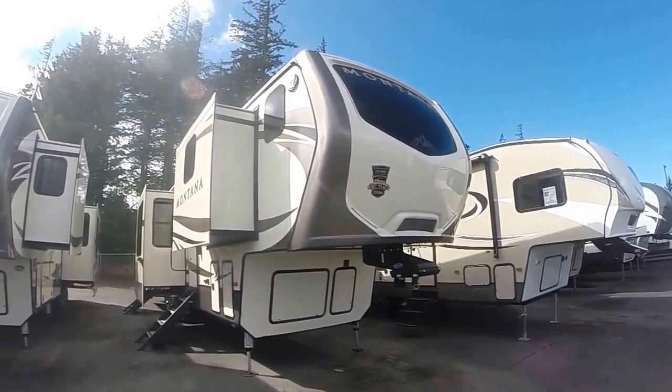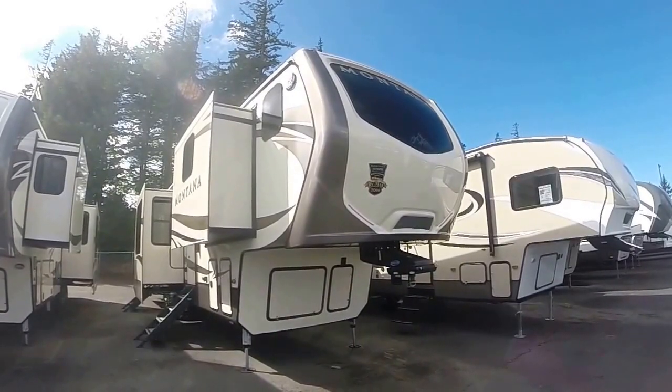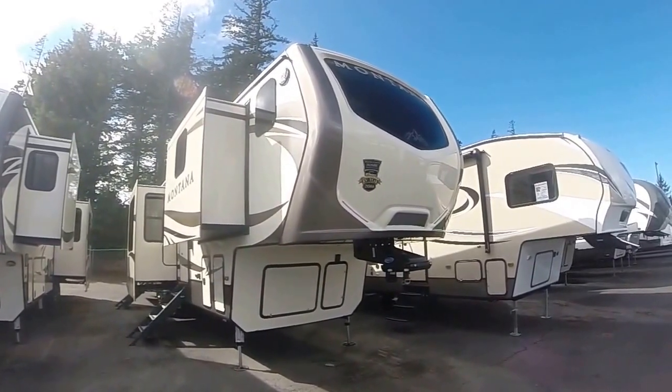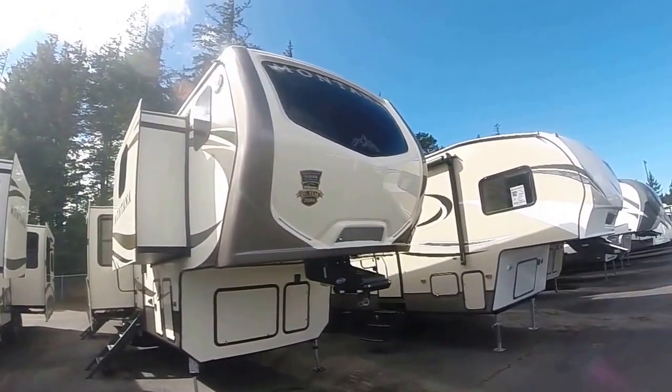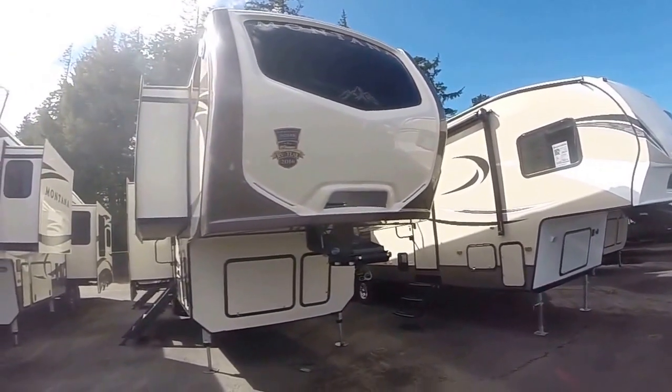Hi, this is Bob with Gibbs RV, and today we're looking at a 2017 Keystone Montana 3280 FK. FK stands for front kitchen, and yes, on the front that looks like it's a painted cap, but that is actually a window up there. We'll take a look at that when we go inside.